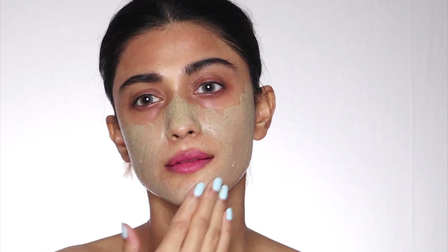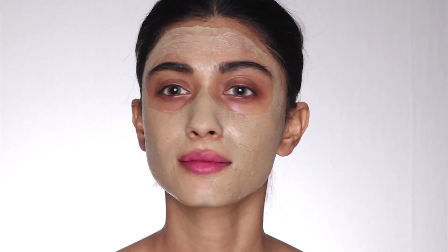When we apply any face mask it generally tends to dry out our skin, but not this one — this one hydrates and tones the skin. With prolonged usage, this is supposed to even out the skin tone by reducing dark spots and blemishes. It is free from mineral oils, silicones, parabens, and sulfates, and it's suitable for all skin types.